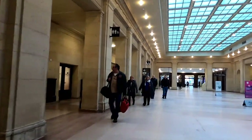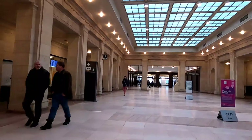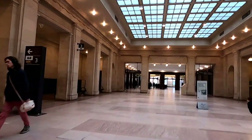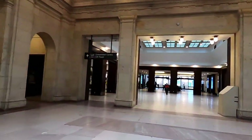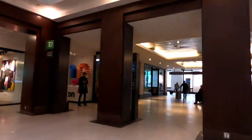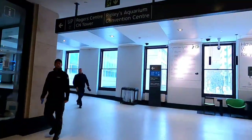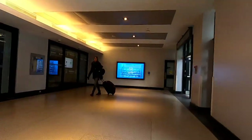Coming up on your left there are public washrooms if you need to go. This path will take you to the skywalk, which connects to the UP train station, Ripley's Aquarium, the Rogers Centre, and the CN Tower. Walk to the end of the hallway, make a left — there'll be an Ontario information store there. Keep walking along the corridor and it'll take you to the skywalk.